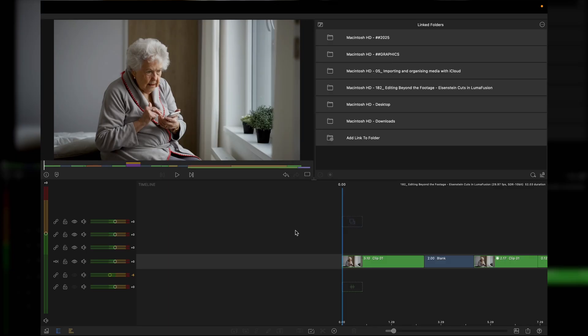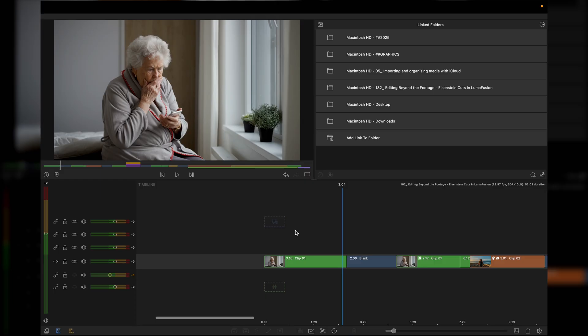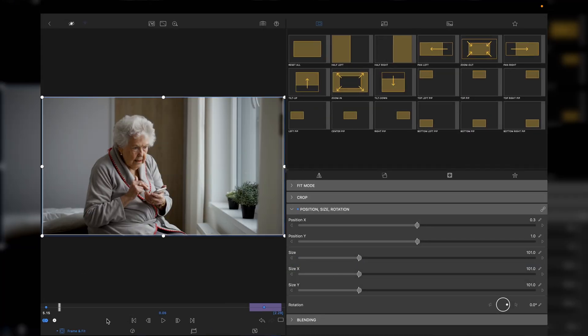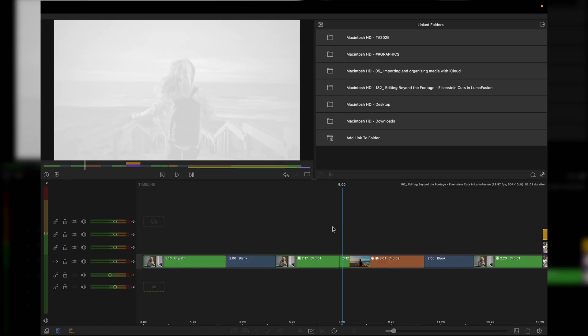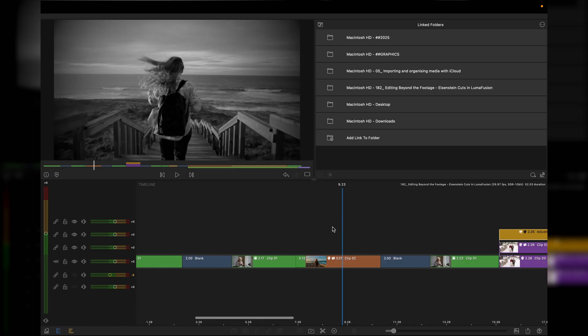To finish things off, I'm just going to show you a few examples of real-world ways to edit in the style of Eisenstein. This first clip — an old lady, somebody's grandma — looking very concerned at news from her phone. I've taken that clip and created a digital push-in using frame and fit: two keyframes and then just a gentle push-in. It helps you focus up on her face, and then a flash transition and cut to a young lady going down steps.